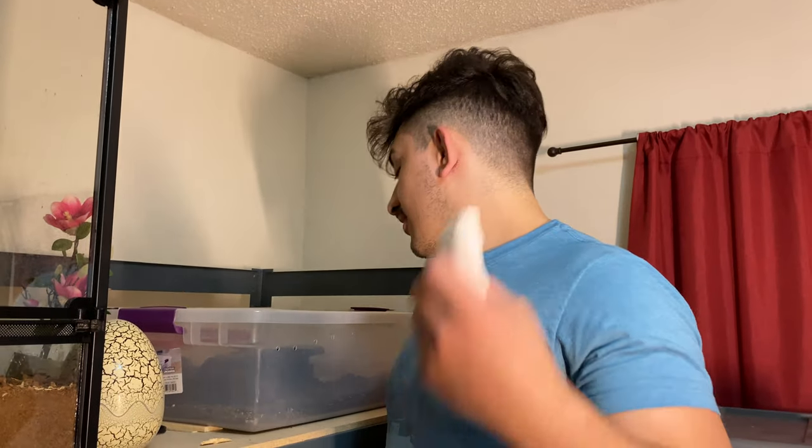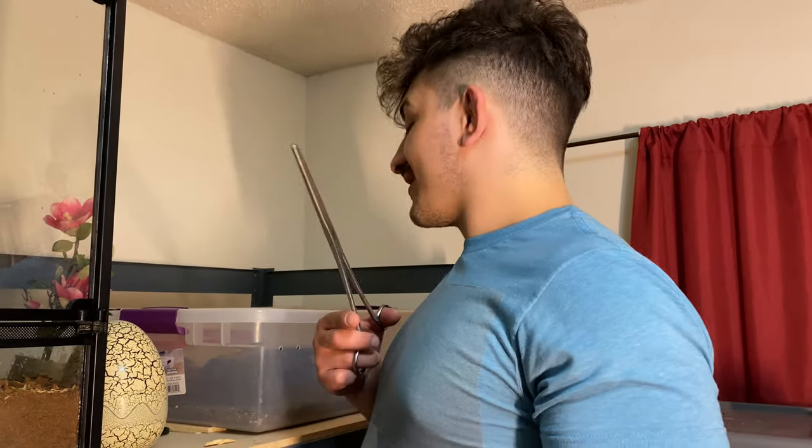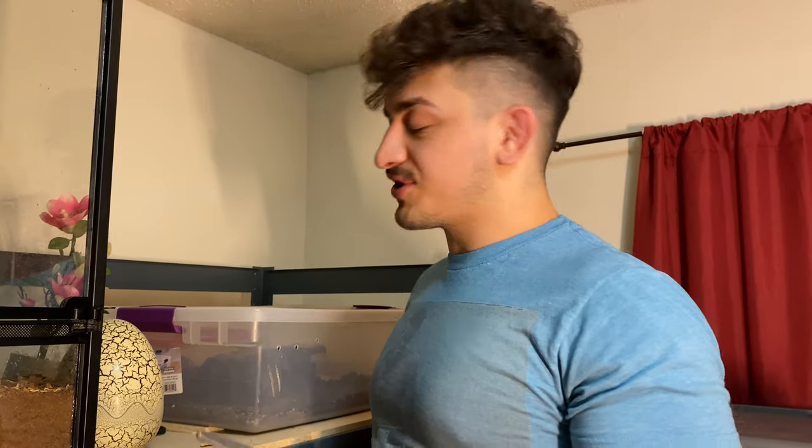First up is Petunia, our western hognose snake. She's a bit hectic at feeding time, as you know if you've been watching this channel for a little while.